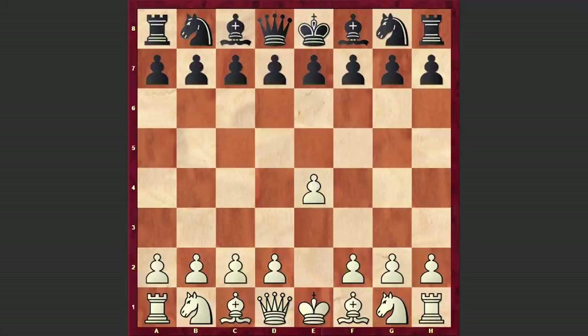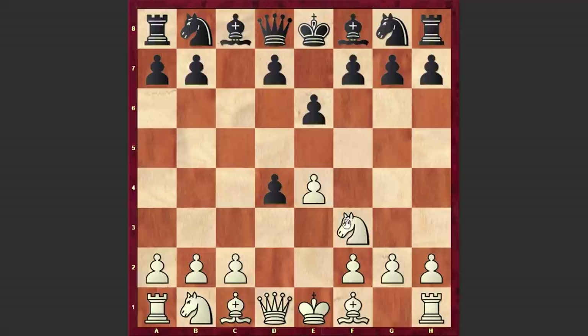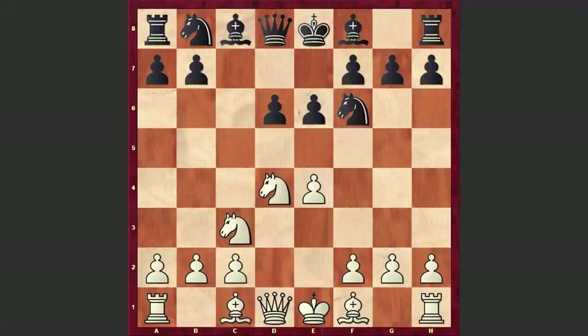White opened up with e4, to which Cvetkovic answered with the Sicilian Defense. Nf3 e6, d4 cxd4, Nxd4, Nf6 Nc3 d6 — the Scheveningen variation is on the board, against which white chose the razor sharp Keres Attack. From move 6, white is demonstrating his aggressive intentions and launching a kingside pawn storm.